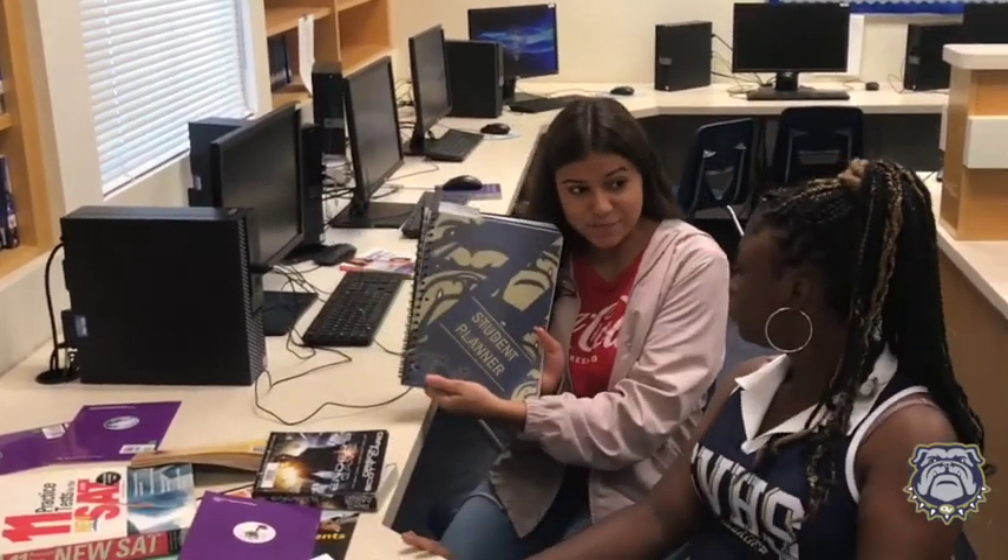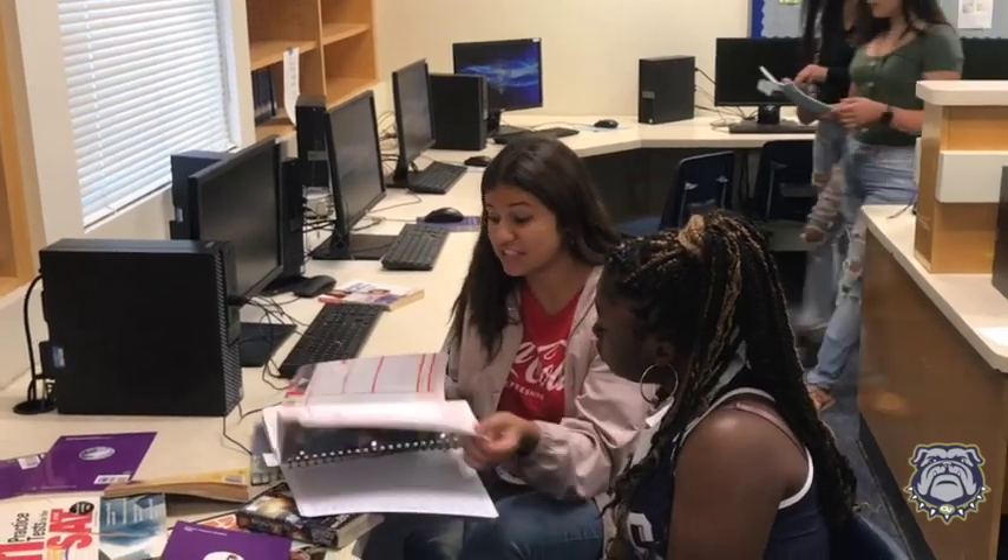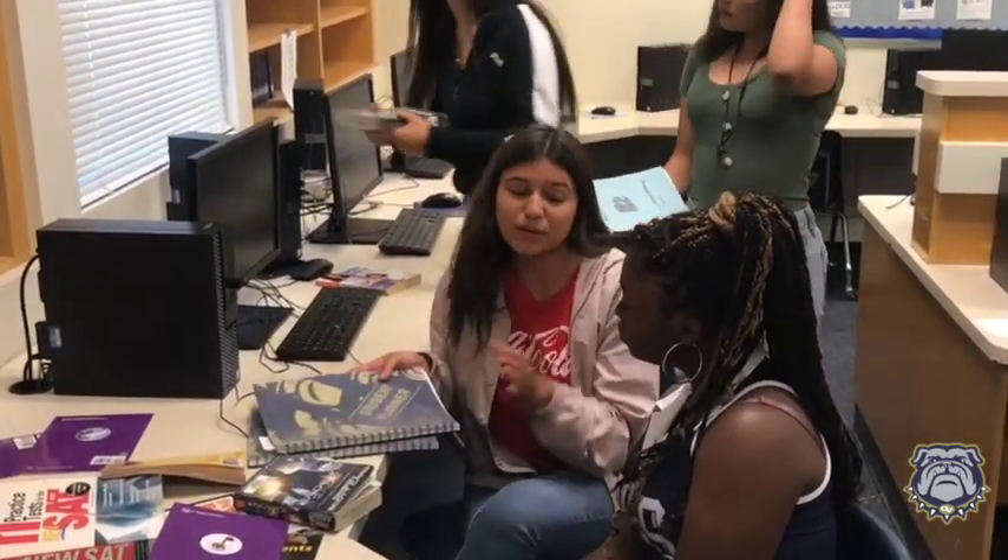Have you heard about our new GVHS planner? It'll help you stay organized. Really? Tell me about it. Yeah, look, it's really cool. You can write down important dates and it has some really cool and interesting facts, and it'll help you stay really organized.